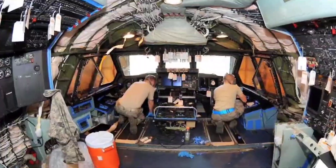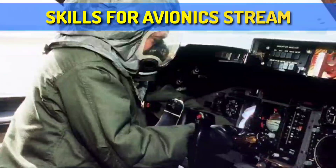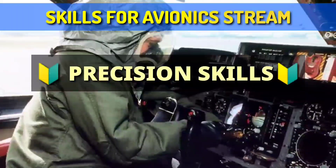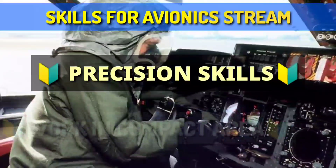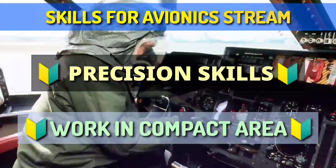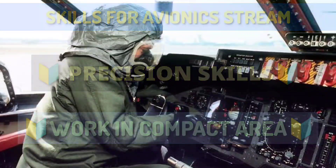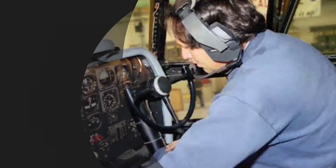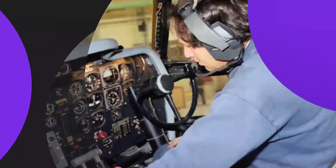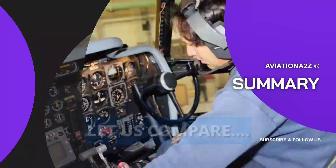The skills to become an Avionics AME are somewhat similar to Mechanical but vary in key ways. You need precision in your hands — like a surgeon — and must be able to work in compact areas where equipment is difficult to see, working largely on the basis of experience. It is truly a skillful job. In summary, what you need to choose this stream is psychological strength, skillful hands, and the ability to work in any environment.